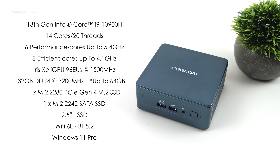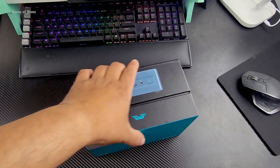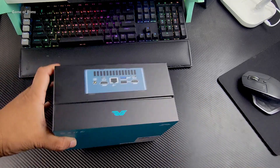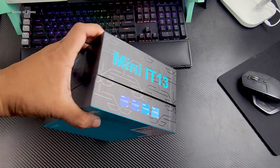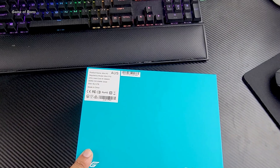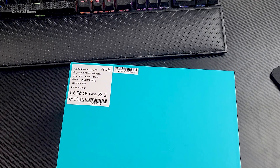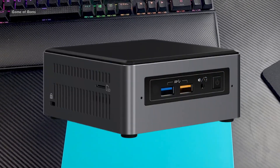Personally, I have been using computers for the last 20 years and I have always been fascinated with these tiny PCs, but I always stayed away from them because they used to have Intel Celeron or some weak processor.